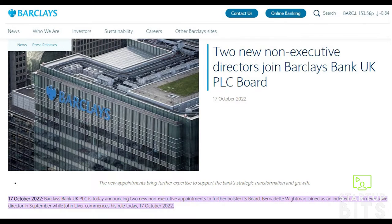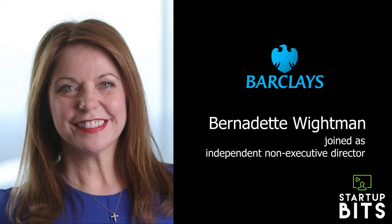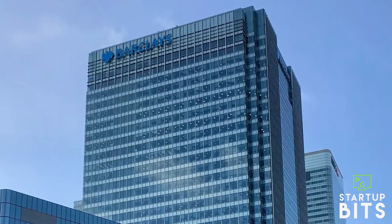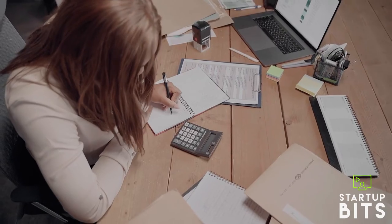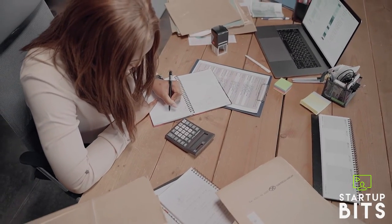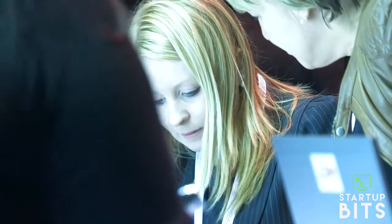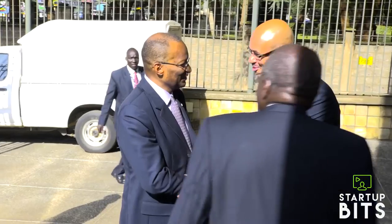Barclays Bank UK PLC announced two additional non-executive appointments to its board of directors, effective October 17th, 2022. Bernadette Whiteman joined as an independent non-executive director in September, and John Livers started October 17th, 2022. Crawford Gillies, chair of Barclays Bank UK PLC, stated that Bernadette contributes knowledge of transformation, technology, and digital innovation to improve customer experience, whilst John brings financial regulation expertise. Their expertise and insights will complement the board's current skill base, assisting in the acceleration of Barclays UK's strategic change.